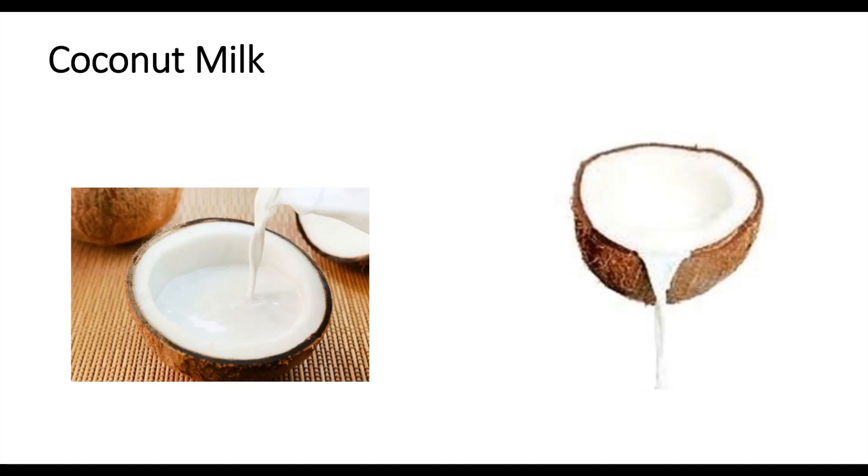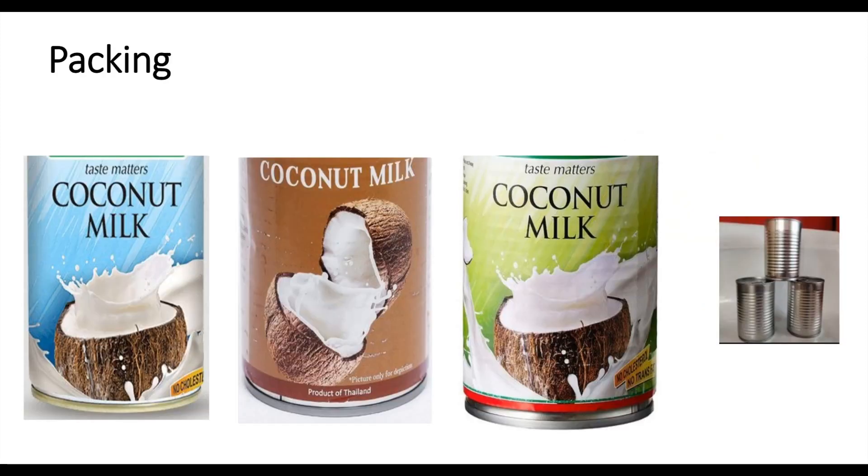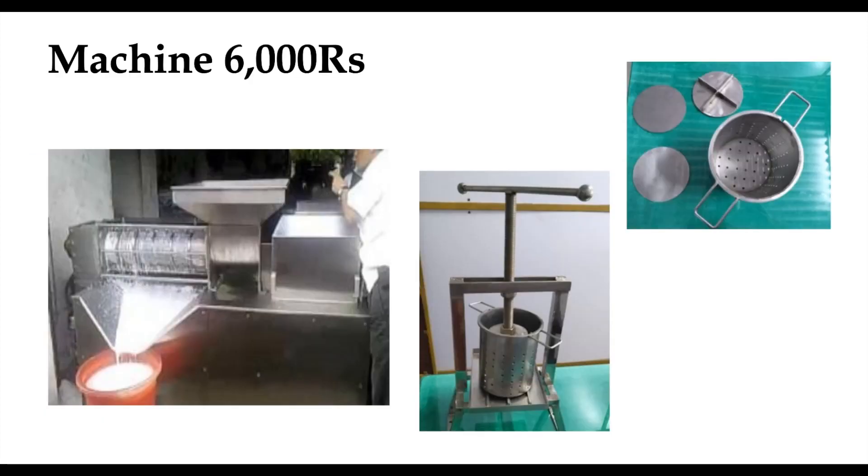If you want to save or store it, you can use tetra packs, we can use flavoured milk, we can use tetra packs, we can use steel doubles. Just in the manner of stickers, you can use coconut milk and brands to pack it.